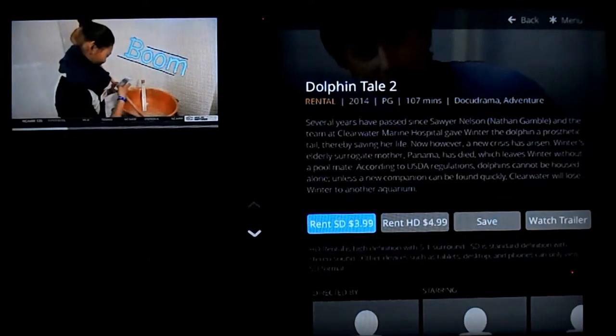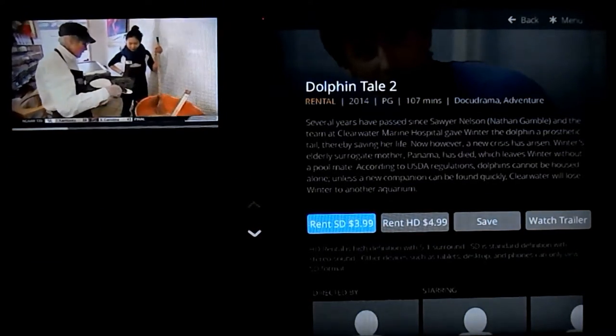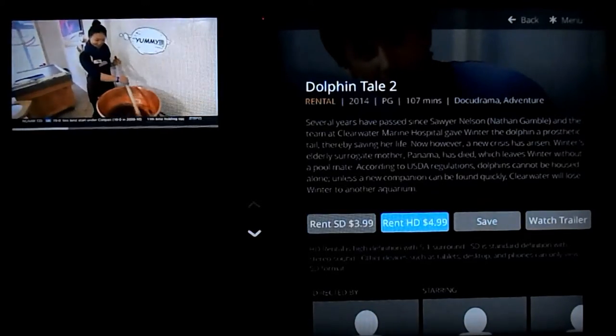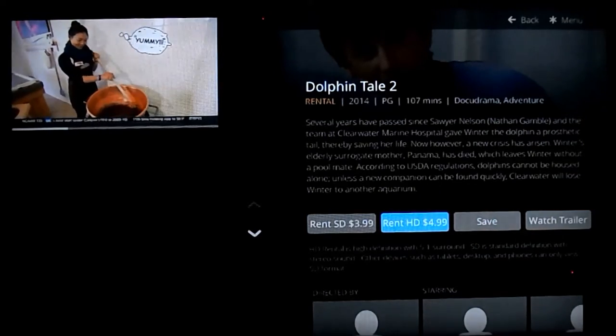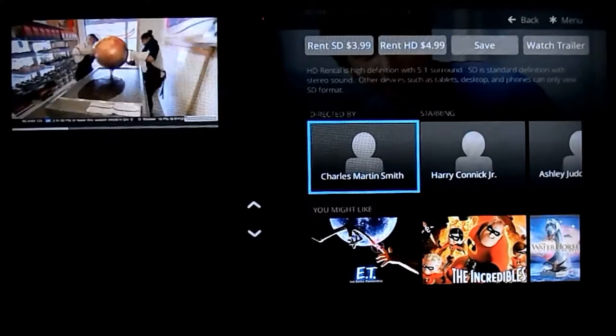Dolphin's Tale 2, which came out very recently in late 2014, is available for $3.99 in standard def or $4.99 in HD. Fairly similar pricing to what is on Amazon, and it works the same too.